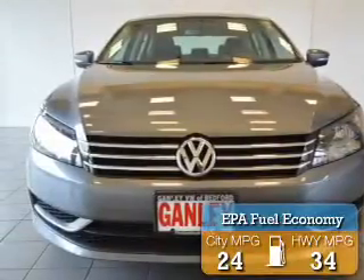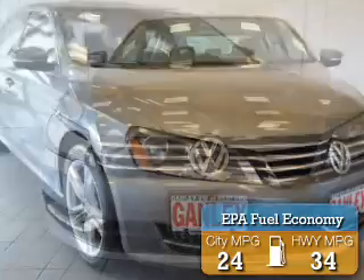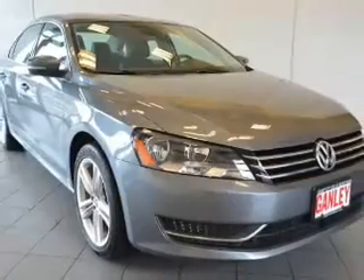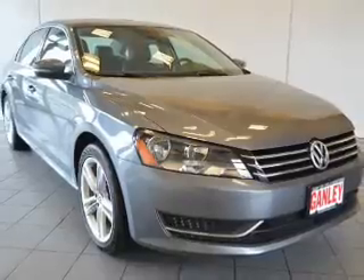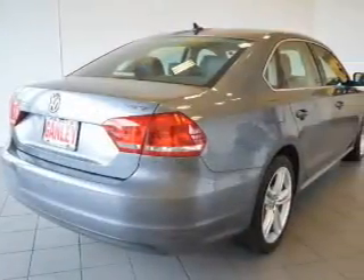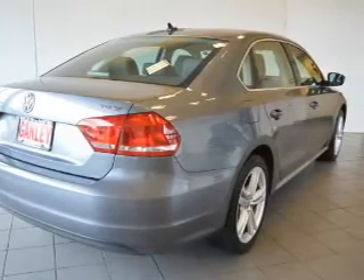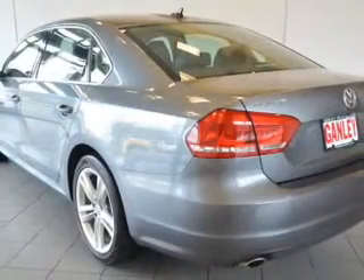Great fuel efficiency saves you money by requiring fewer trips to the gas station. The features include a power sunroof, heated seats, a satellite radio, steering wheel controls, alloy rims, auto dimming mirrors, power seats, cruise control, keyless entry, and a trip computer.